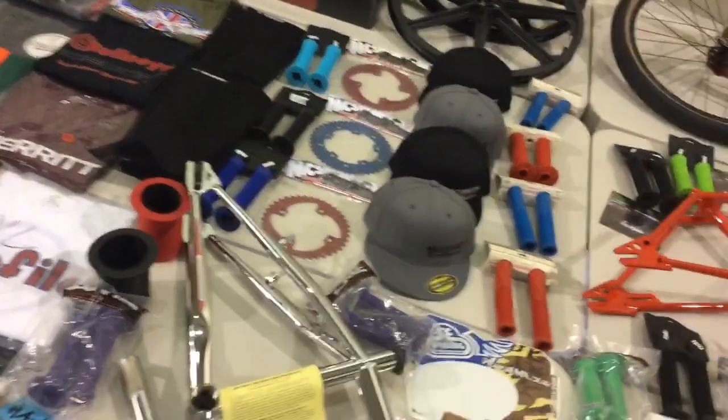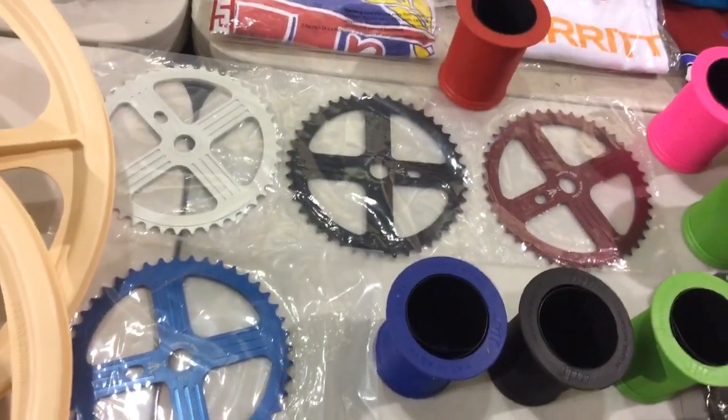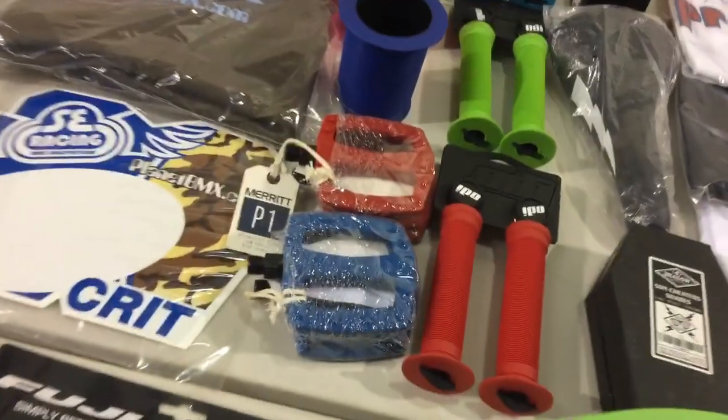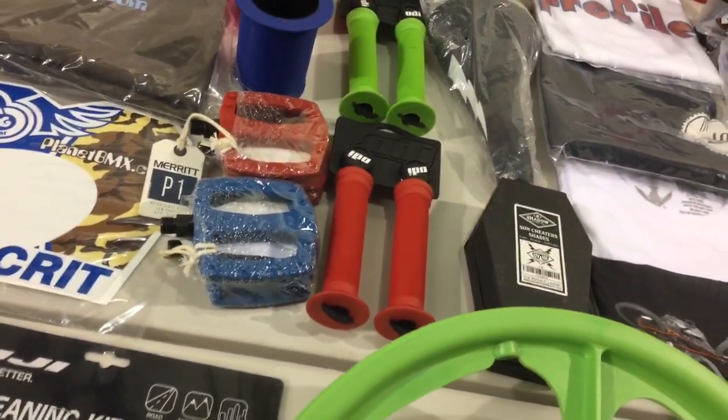MCS kicked in some chain rings again this year. Neptune BMX with their flight style sprockets right there. And then Merit BMX kicked in a bunch of pedals, t-shirts, and stickers.